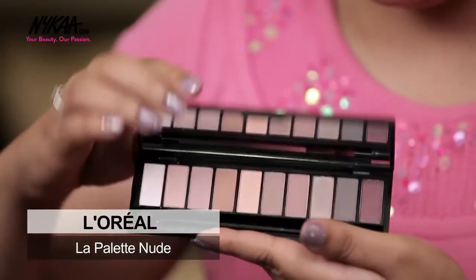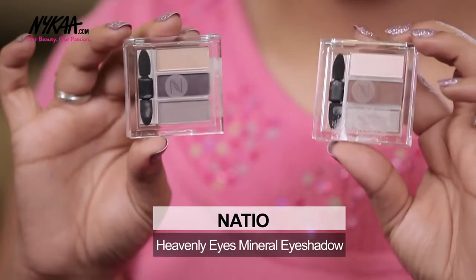Ziana Ferns asks what my favourite eyeshadow palette is. Currently I've been loving this L'Oreal La Palette Nude as it has gorgeous blushed nude colors and is perfect for everyday wear. But if you are a travel freak like I am, you can also go for these ones by Natio as they are so tiny and have such perfect colors.